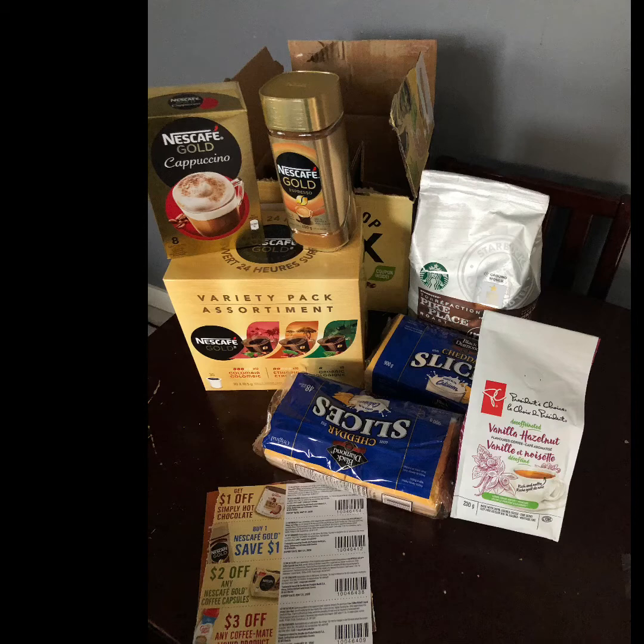Next up, you can see the President's Choice vanilla hazelnut decaf coffee. I like to have decaf if it's too late in the afternoon so I can sleep at night. I've tried this one before and it's actually pretty tasty, and it was on the Flash Food app for two dollars and twenty-seven cents for the bag.